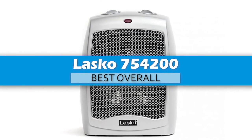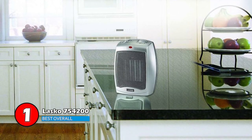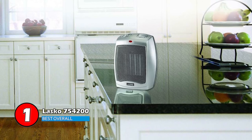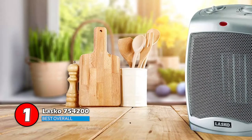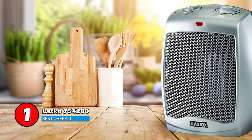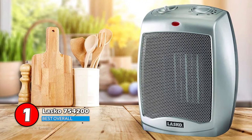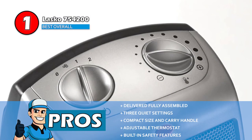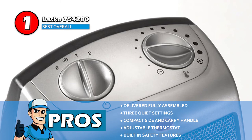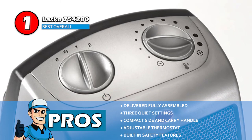Finally, we have the best overall, the Lasko 754200. It comes with an excellent heating option and should not be underestimated for its small, compact, and easy to carry size. It is the perfect choice to keep you warm in your room while working or resting. You can keep it with you elsewhere too, as it provides you with a warm breeze. Its pros are: it's delivered fully assembled and ready for use right after unpacking, and it comes with three quiet settings so you can use it according to need.